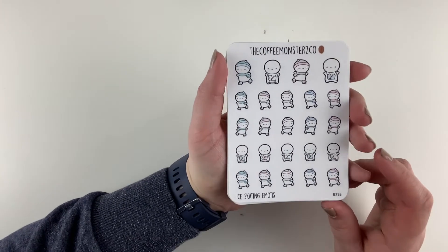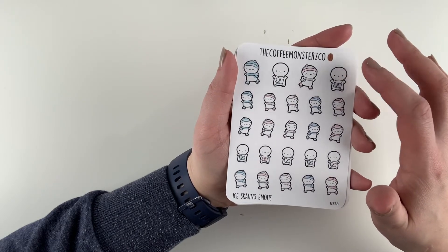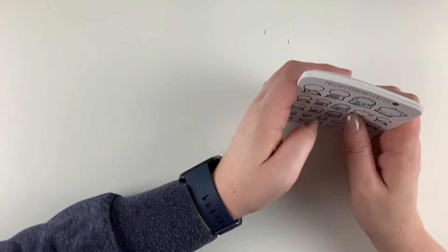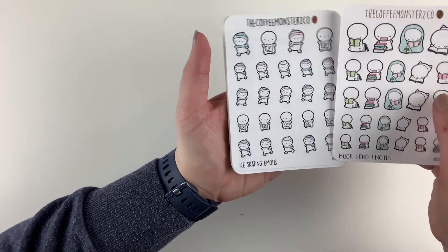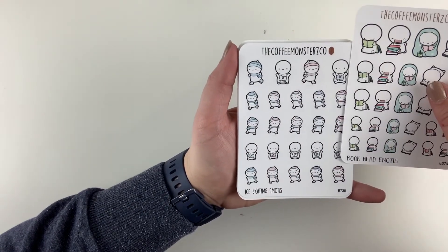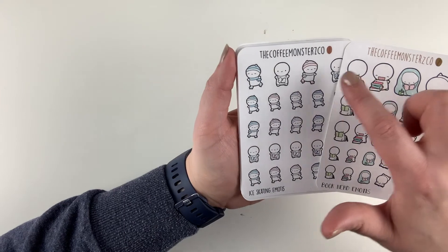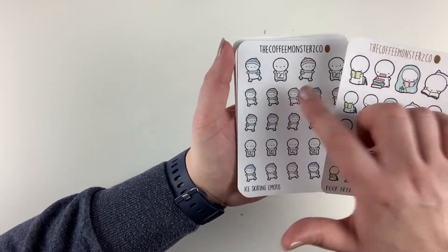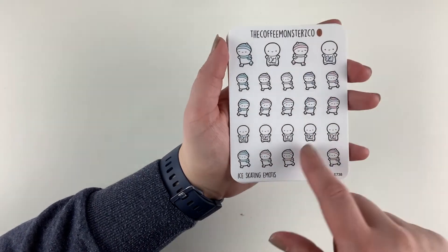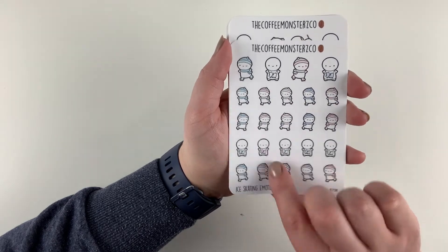I picked up a few sheets. I got the Ice Skating Emojis — I love that she changed the size of the top row to be a little bit smaller. To compare with her older style sheets, the large size before is now the largest emoji size. Now we have one row of larger ones and a bunch of smaller ones, which I love because it can fit so much more in your planner spread. The big ones are nice for my monthly but I love the smaller ones best. I got these because we've been going ice skating a lot.